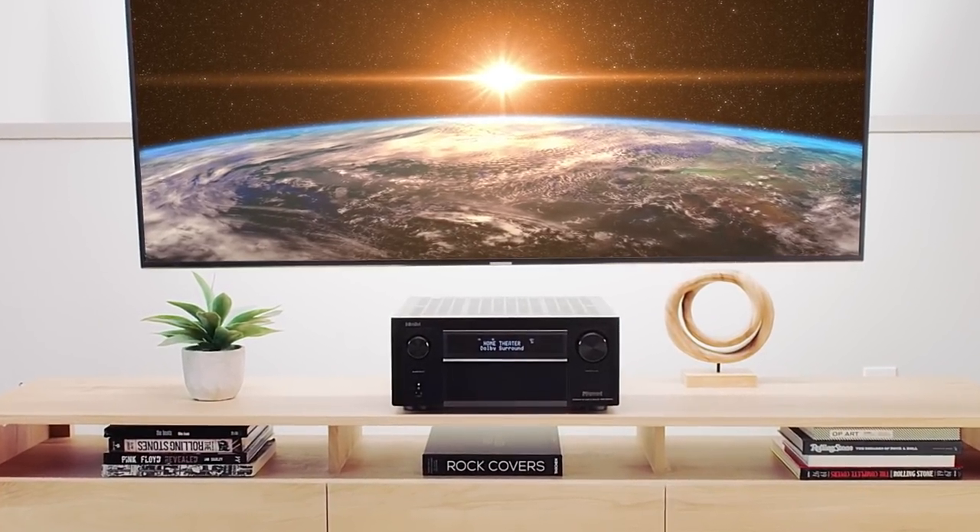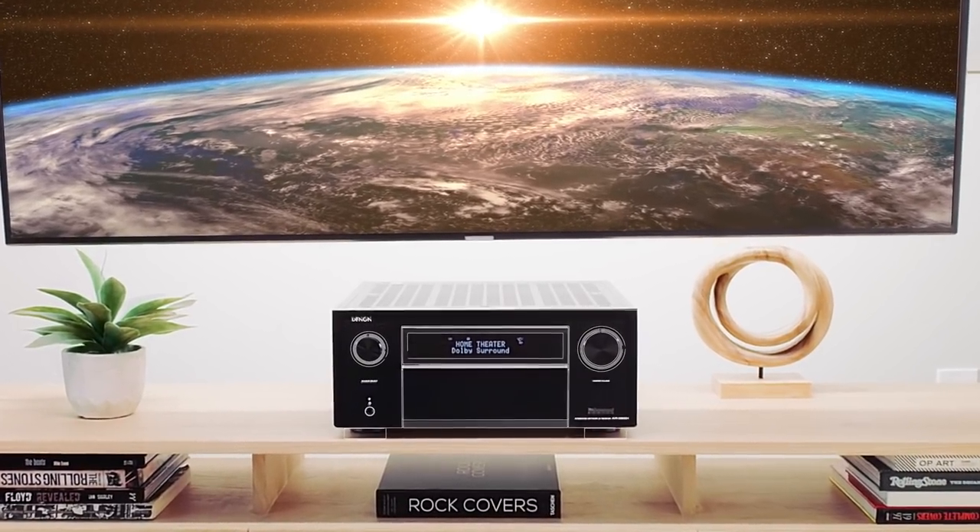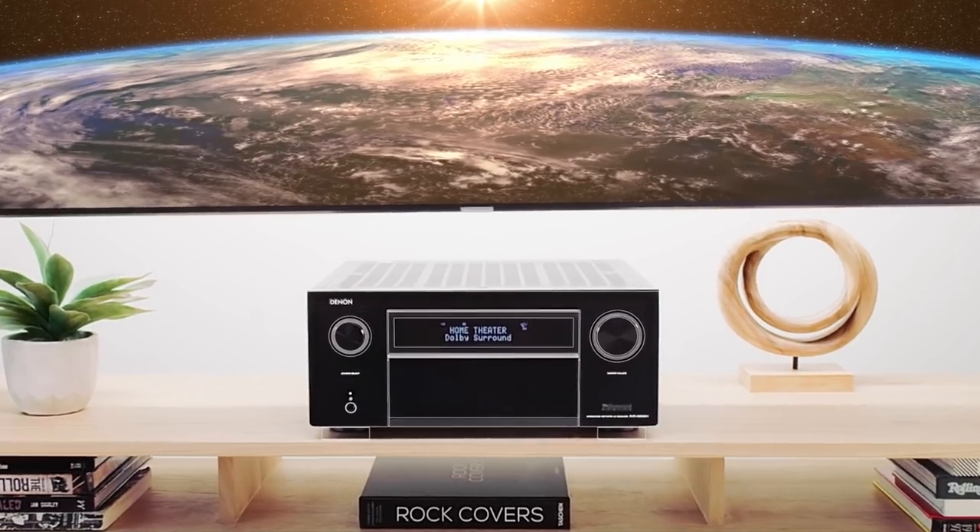The high-performance Denon X-Series: trusted sound with a more than 100-year legacy, tuned to exceptional standards. It's your entertainment. Amplified.